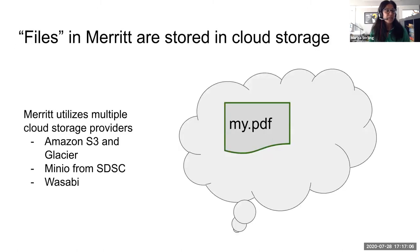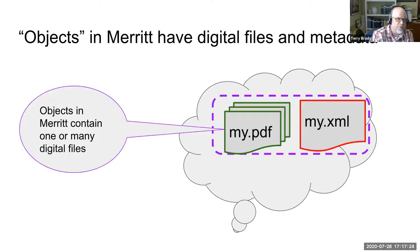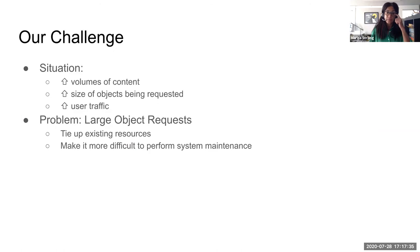MERIT is a digital preservation system focused on decades-long storage of content. We currently utilize three storage providers: Amazon, Minio, and Wasabi. The challenge we've been running into recently is ever-increasing volumes of content, ever-increasing size of objects, and ever-increasing user traffic. Particularly with really large files, working with those ties up existing resources and makes it more difficult to perform system maintenance when we've got long-running retrievals of content.